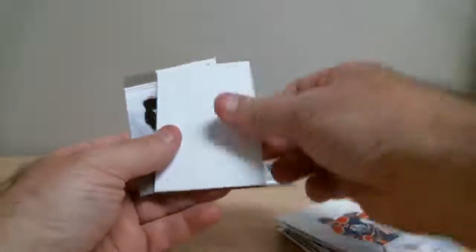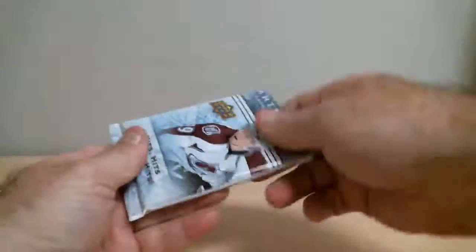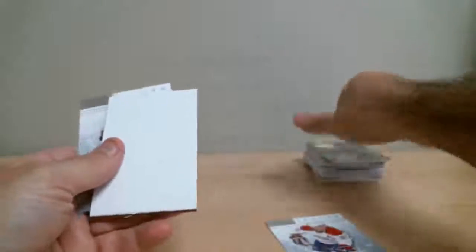Triple jersey card. And we're down to our last pack of the 2-box break. New Jersey guide — Trevor Linden for Canucks, treasured swatches. And that's our 2 boxes.